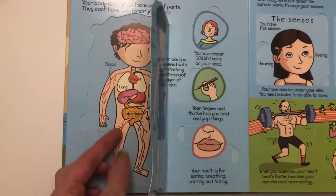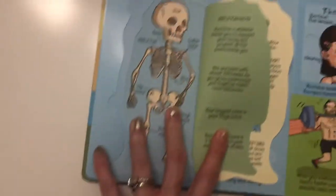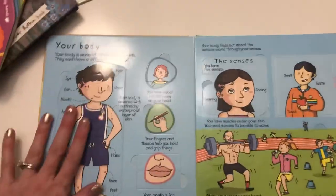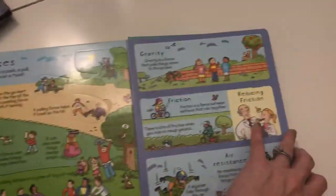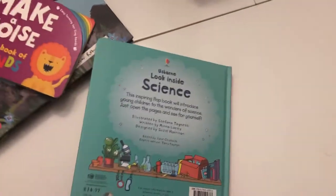There is a page about your body, and then you open it up and there's actually another flap that opens to show the skeleton. There's a 'Look Inside Your Body' book dedicated to the body, but this is a good way to encapsulate all the different aspects of science that are important to teach younger, budding scientists.